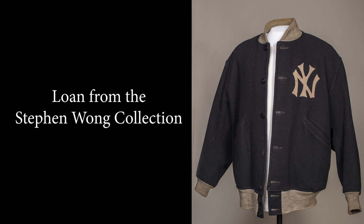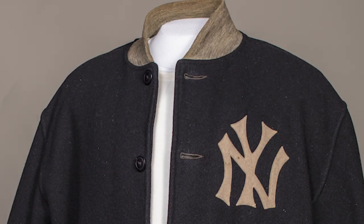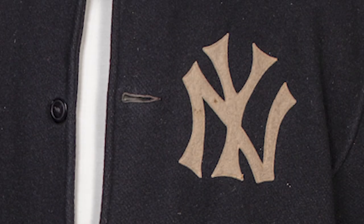Game-worn jackets are issued by teams to individual players every season, and typically the team would issue one jacket for the player to wear for an entire season. This jacket was issued by the New York Yankees to Lou Gehrig during the 1939 season. We've looked at the bat Gehrig used in 1934 and the uniform he wore in 1937, 1938, and 1939 — objects from the height of his power. The jacket is an interesting look because in 1939, Gehrig was in decline, suffering from amyotrophic lateral sclerosis, known today as Lou Gehrig's disease.